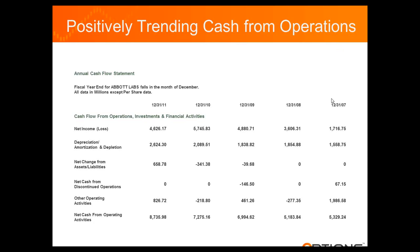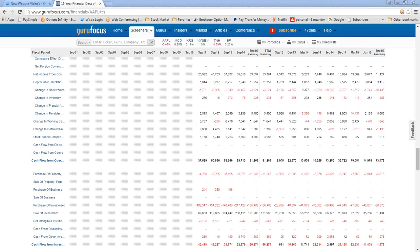The website that I use to get all this information is Guru Focus. What we're looking at here is Apple, and you can see this was their cash from operations in 2010. Their fiscal year goes September to September. Notice it went from $37 billion to $50 billion to $53 billion to $59 billion to $81 billion. That's the positive cash from operations trend that I'm looking for.